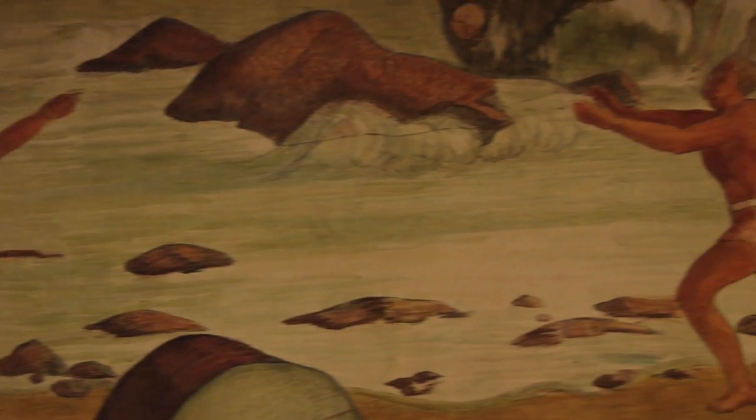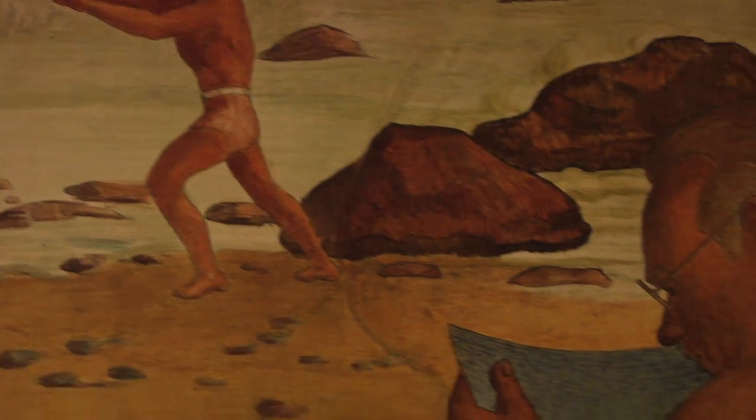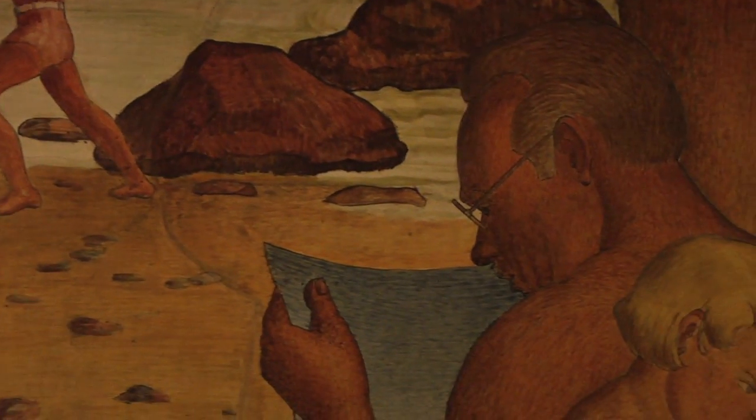In 1936 and 1937, these beautiful murals were created by Lucien LeBaud. He was originally from France and he came and worked on these for three years as part of the WPA Public Works program.